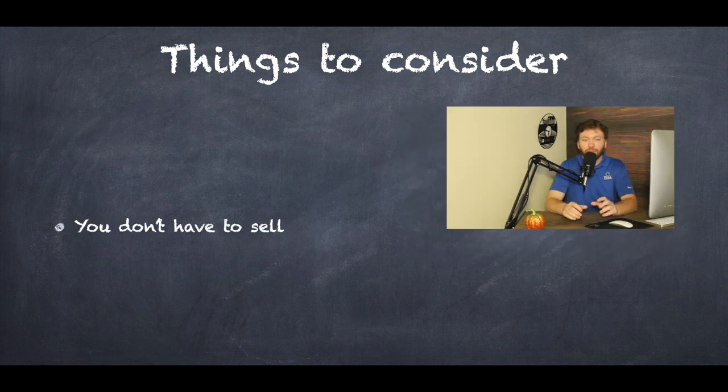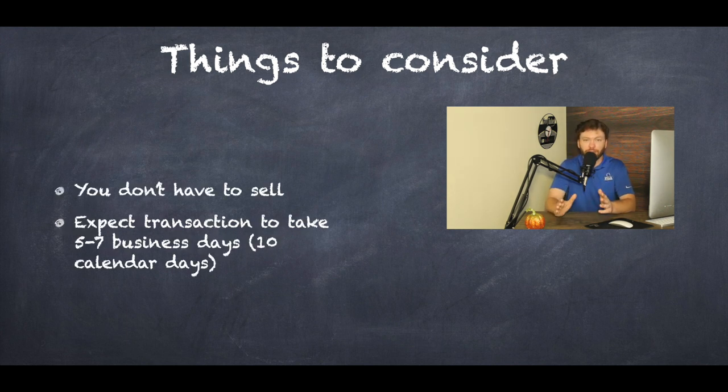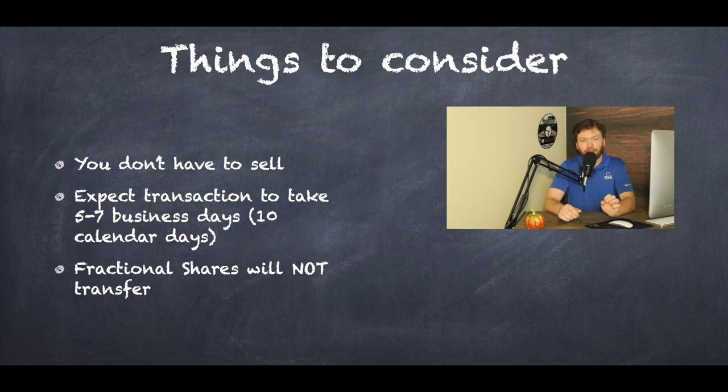You do not have to sell for the transfer — you can leave everything as is, which minimizes tax liabilities and keeps you in the market during the transfer timeframe. For an ACAT transfer, expect it to take around five to seven business days — I always told my clients 10 calendar days just to make it easy. Unfortunately, fractional shares do not transfer. The firm will sell out of that fractional share and transfer over the cash portion, while the full shares transfer over as is — that's called an in-kind transfer.